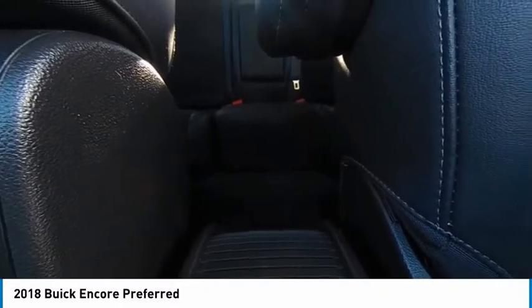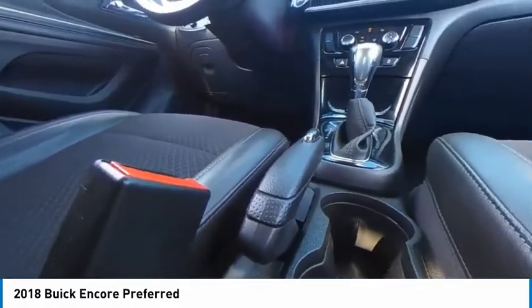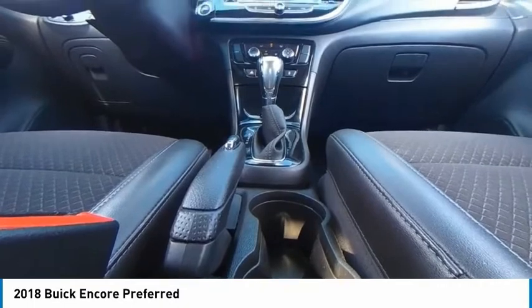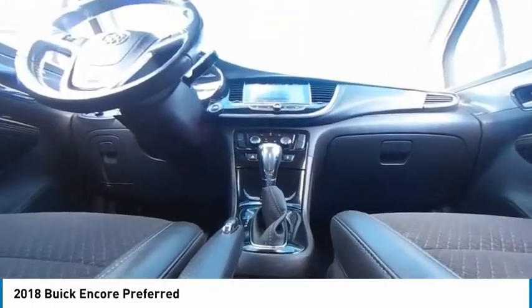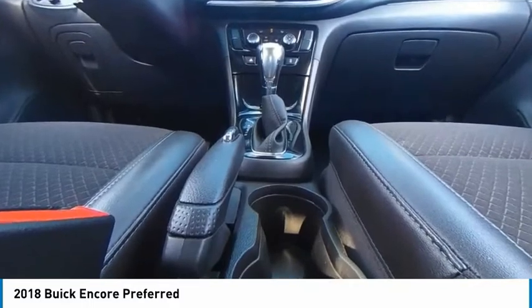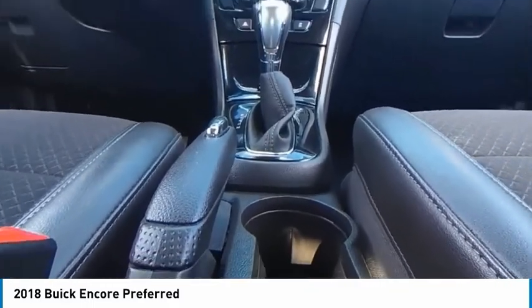This beauty will make even your house keys jealous. Drive it today. To be continued. Thank you.